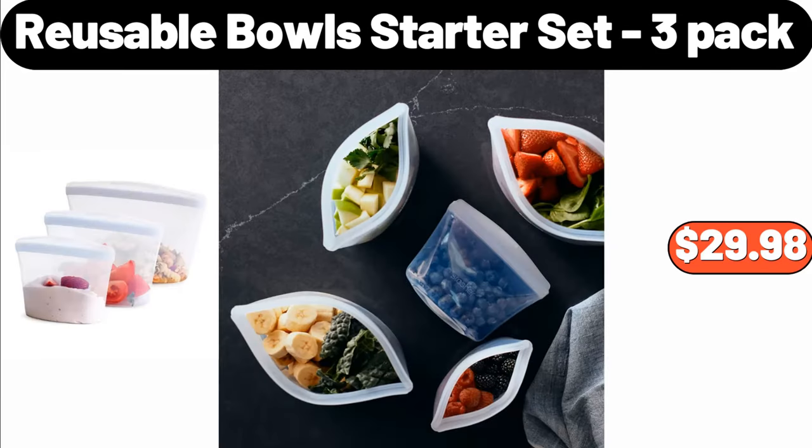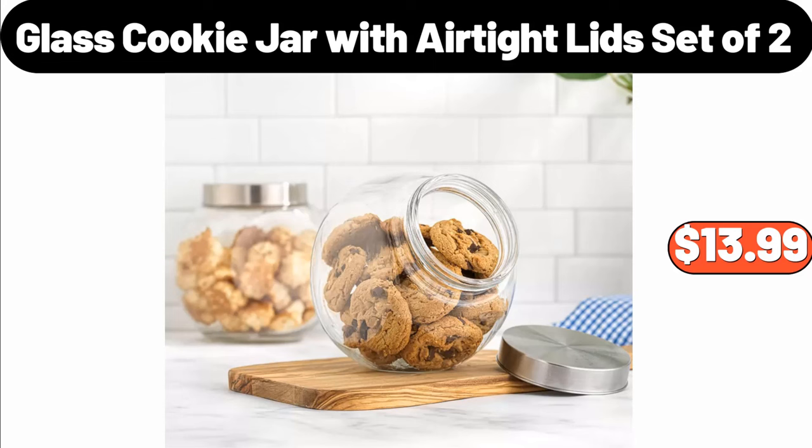Reusable Bowl Starter Set, 3-Pack, $29.98. Glass Cookie Jar with Air-Tight Lid, Set of Two, $13.99.